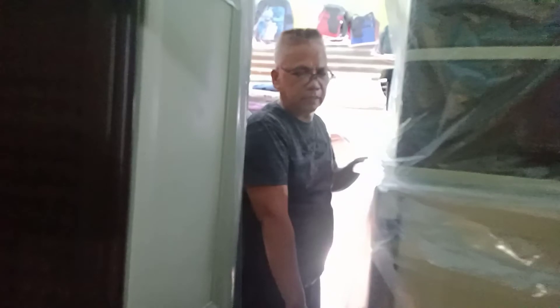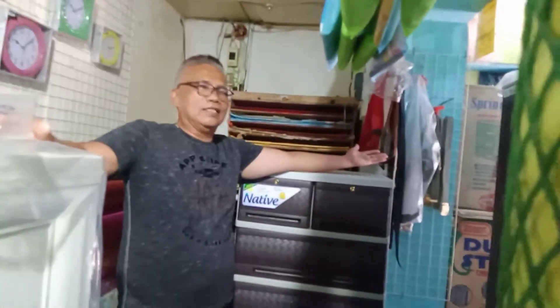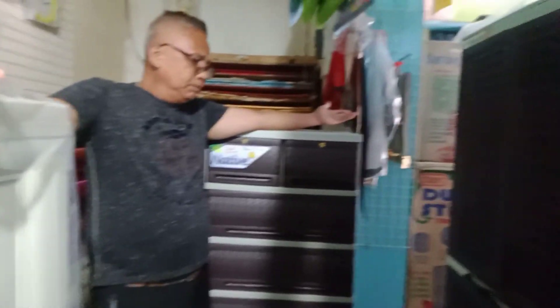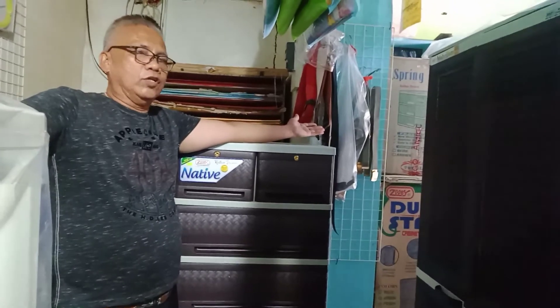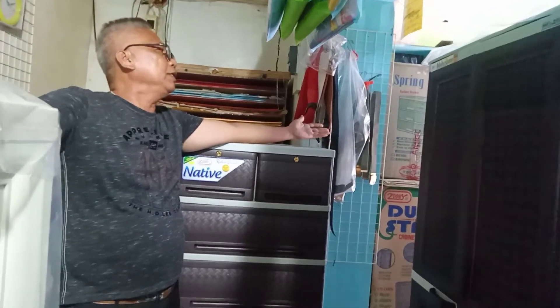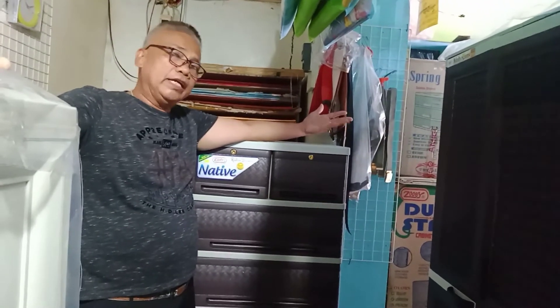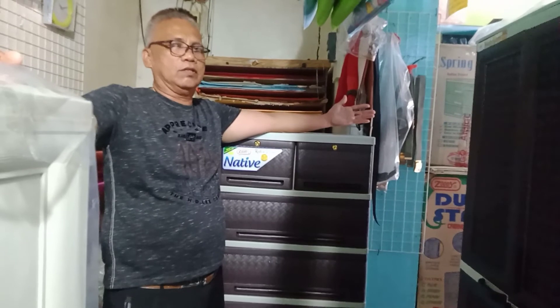Ito ang ating mga new arrivals na cabinet — may mga rattan inspired. Huwag na kayong magpahuli pa mga suki, bili na kayo. Kasi limited ang stock natin, para naman maka-reorder din ako. Yan lang ang ating mga new arrival drawers sa ngayon. Napakaganda talaga — puntahan ninyo dito para makita ninyo in person, at talagang magugustuhan ninyo itong mga rattan drawers ko. Maraming salamat, magandang araw sa ating lahat.